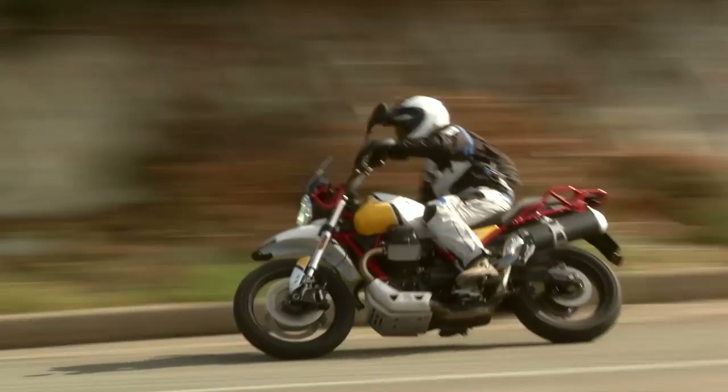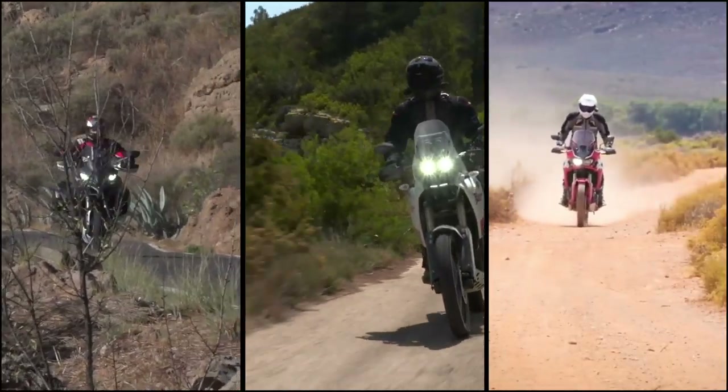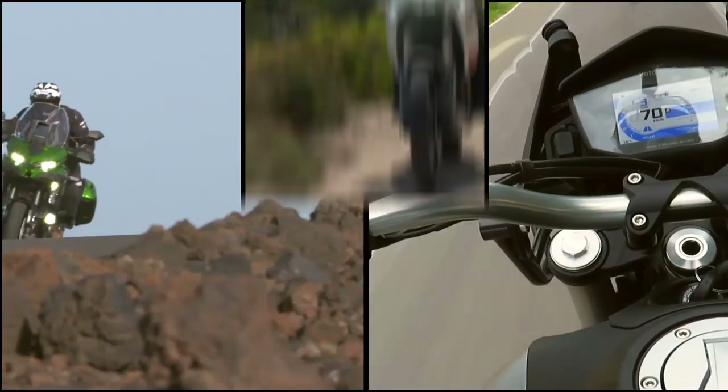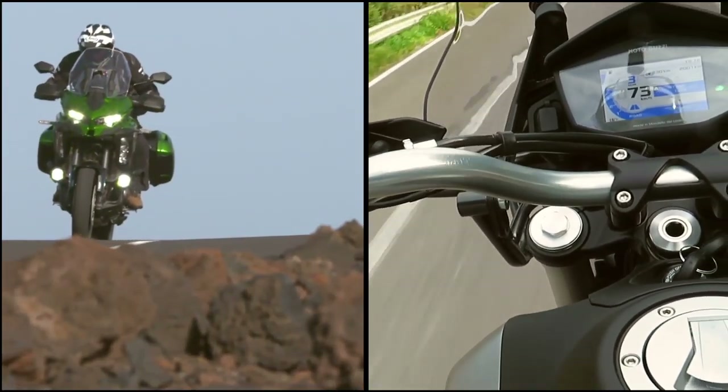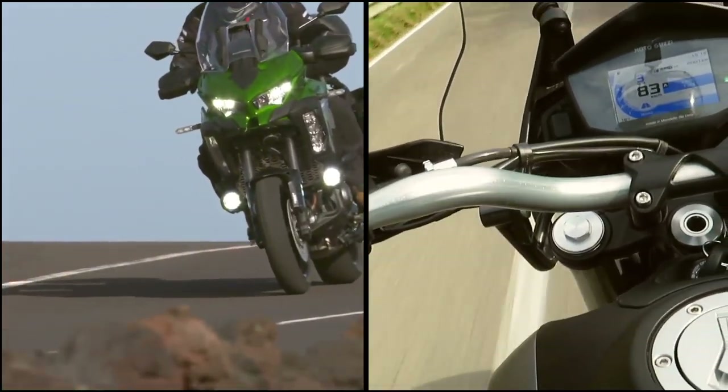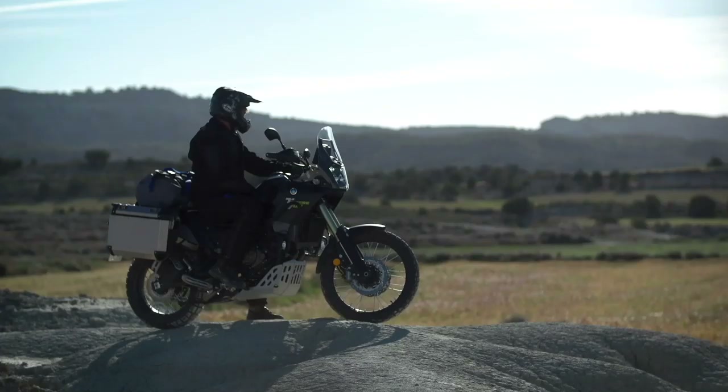Fun, practical and tough, the adventure tourers are the true go-anywhere warriors of the bike industry. If you do long distances or head off the beaten track, then these are the bikes for you. Don't forget you can get the latest motorbike reviews by subscribing right here on Visor Down's YouTube channel.